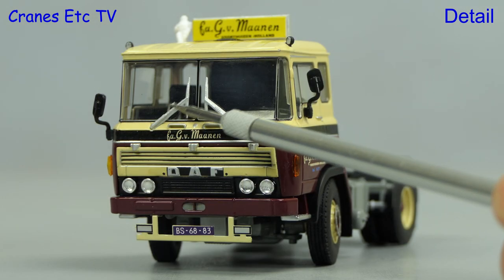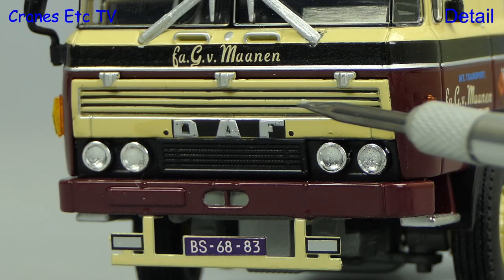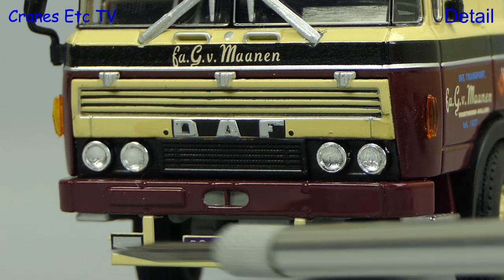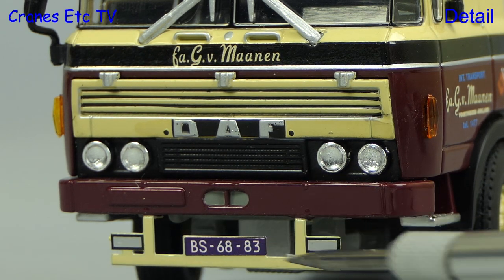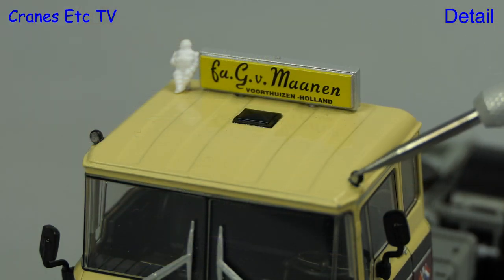The old style DAF cab looks great with its distinctive windscreen wipers, and the detailing on the front is really nice, including lights and a number plate. Up on top, the detailing is also very nice, with a textured roof and tiny spotlights.